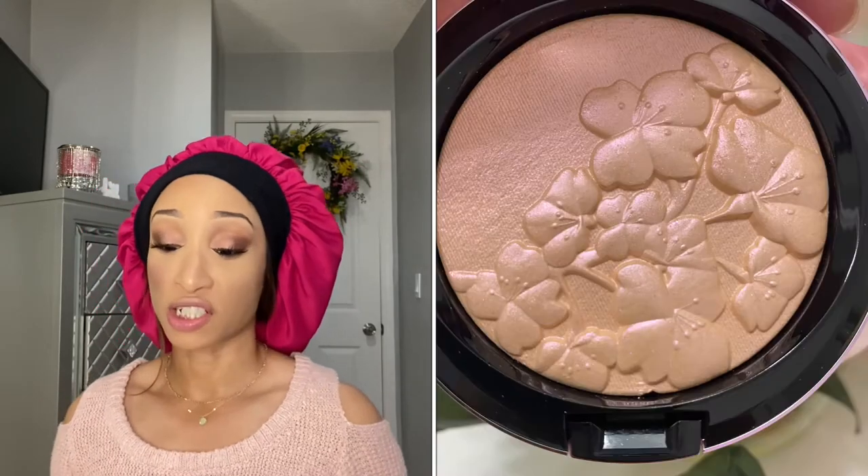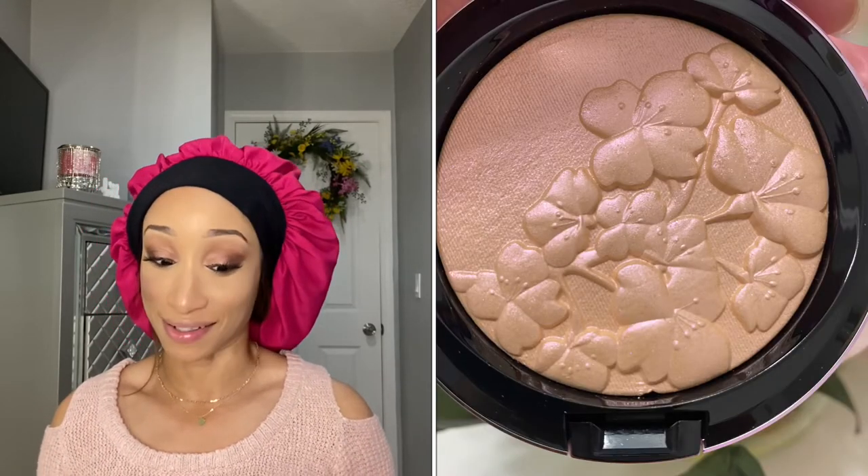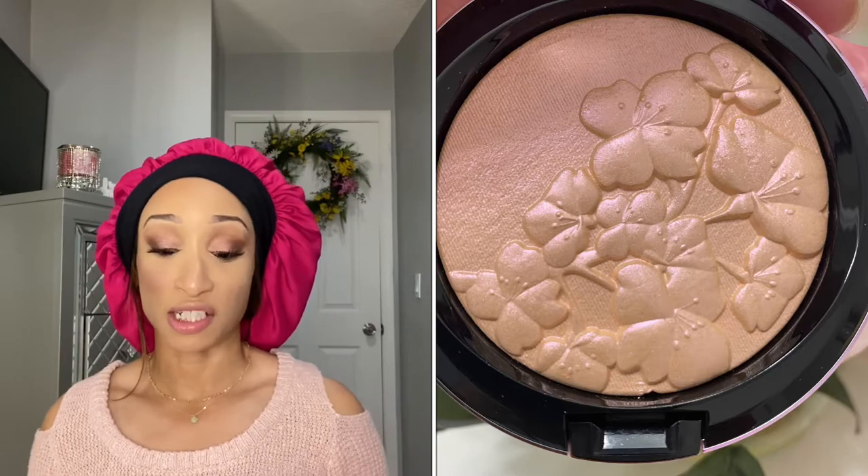The Extra Dimension Skin Finish is in the shade Petalic Metallic, which is a peach pink shade with a high shine metallic finish, and it's limited edition. The lipstick is limited edition too.